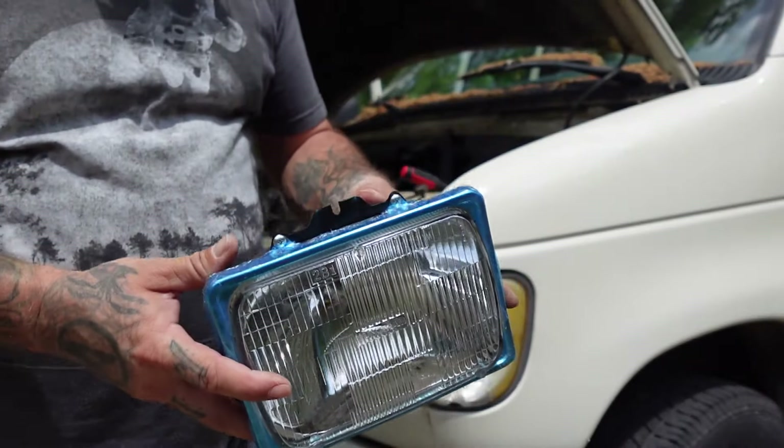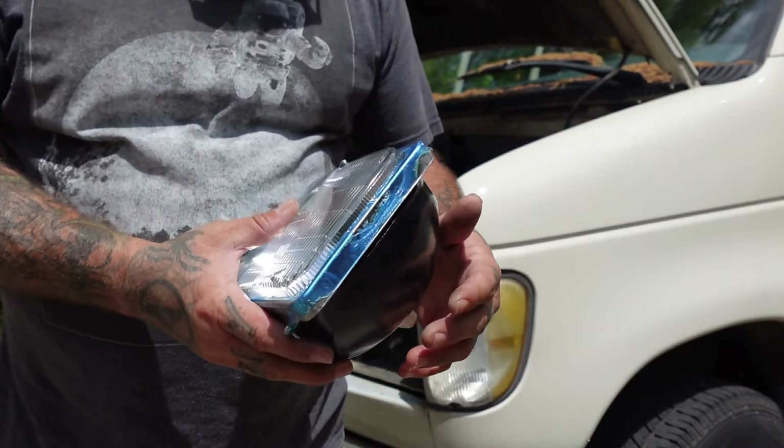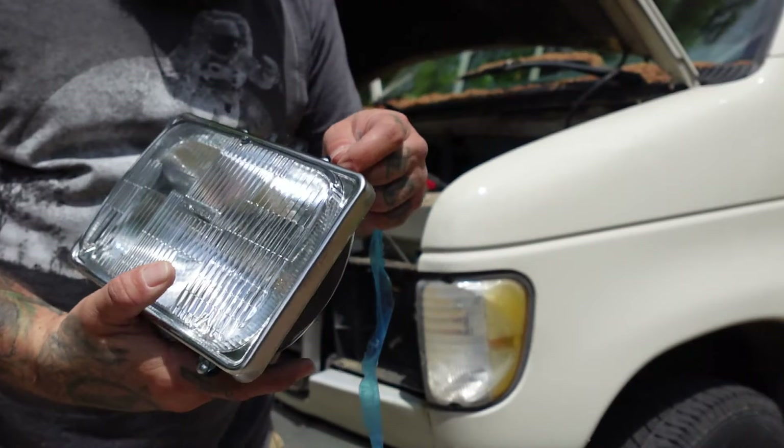And look at that — beautiful. New headlight.